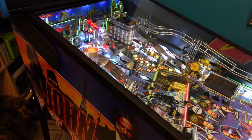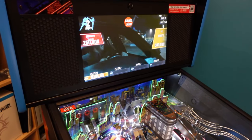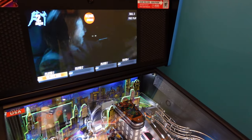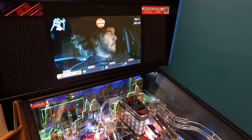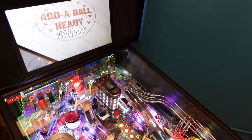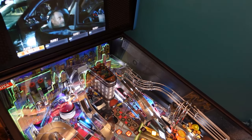I watched John Wick 1 before I went to play this game, so it's pretty cool to see the footage from John Wick 1 in the whole car multiball sequence. It's at the end of John Wick where you're battling Vigo, racing and bashing into each other. As you bash this toy, you can look at your LCD display and see movie clips from John Wick 1.